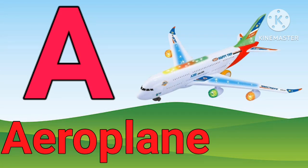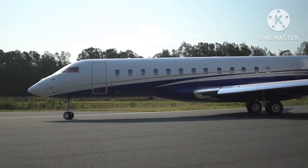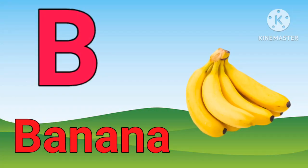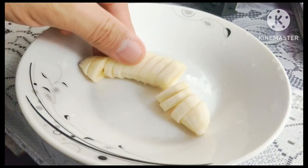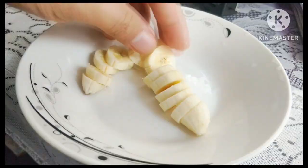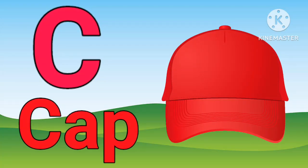A for aeroplane. B for banana. C for cap.